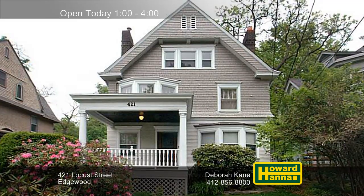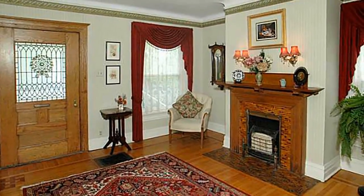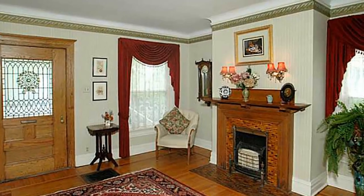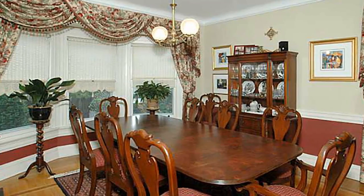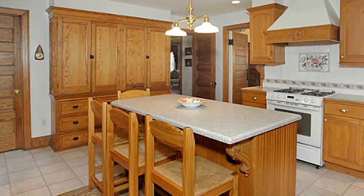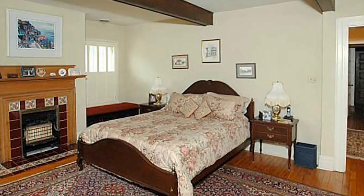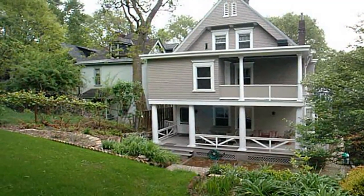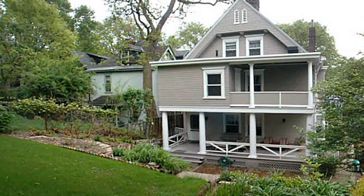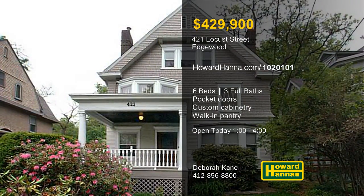A covered front porch welcomes you to this exquisite six-bedroom, three-bath Victorian residence in Edgewood. Hardwood floors and a decorative fireplace set the tone in the entry, whose pocket doors connect to the parlor. Crown molding and chair rail encircle the dining room, while large windows emit natural light. The eat-in kitchen's island features custom cabinetry and a walk-in pantry for storage. A bow window with a window seat looks in on the elegant master suite, topped by a beam ceiling and connected to a full bath. A covered back porch faces the landscaped yard, and a home warranty along with a 100% money-back guarantee can protect your investment. Check it out at this afternoon's open house, hosted by Deborah Kane.